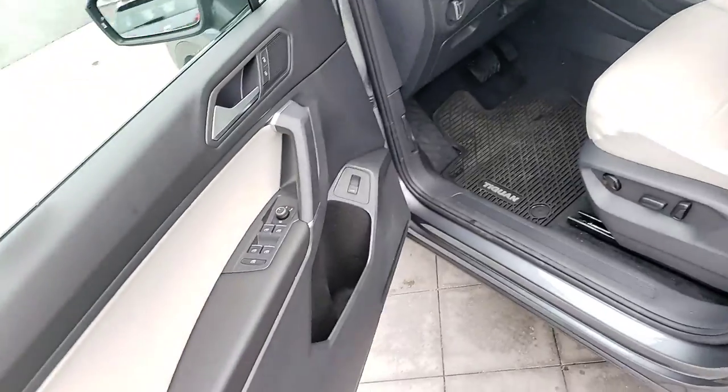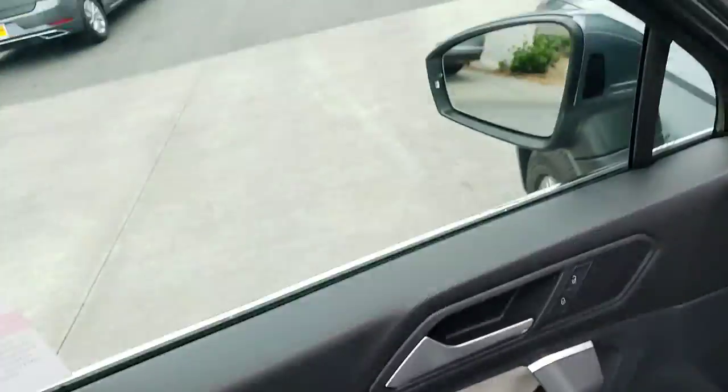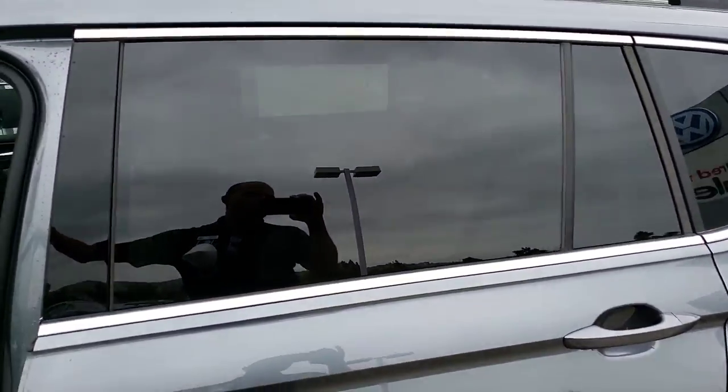I also do have a feature where if I hold down the window position button before I get in - say if it's a hot day - I'll have all the windows and the sunroof open and let all the hot air creep out of the vehicle.